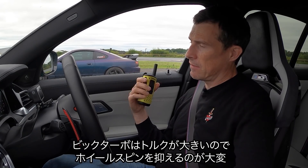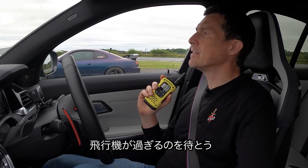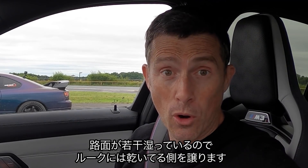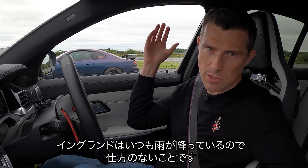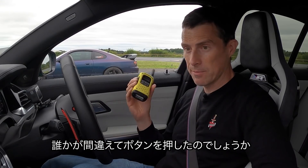He may have a load of lag and struggle to get off the line, or he'll have a big dump of torque and wheelspin and struggle to get off the line. Either way he's going to struggle to get off the line. We're waiting for another plane to go. It's a bit damp today — we can't choose the conditions, we live in England and it's always raining. Right, let's crack on.